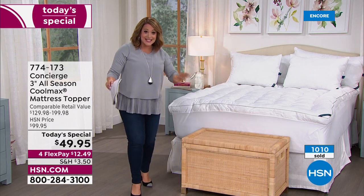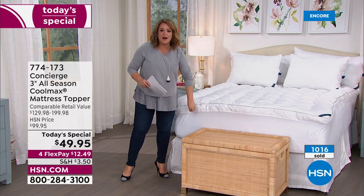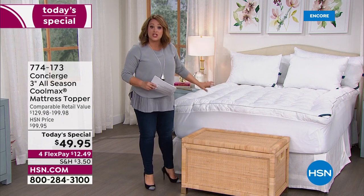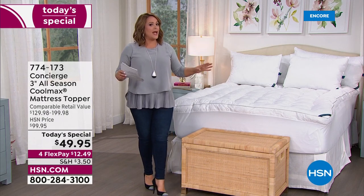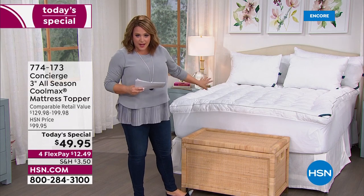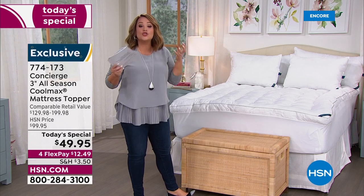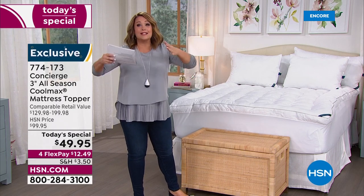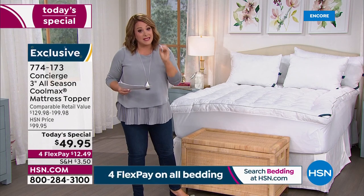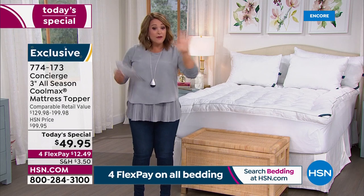This one is machine washable, though you'll probably need a bigger machine. It's so lofty it's just like drifting off on a cloud. We don't do this price — it is the only Super Loft Today's Special we'll be doing for the year. Full disclosure: we'll be doing another topper in August, but it will not be Super Loft.